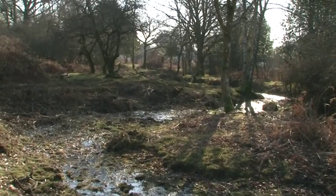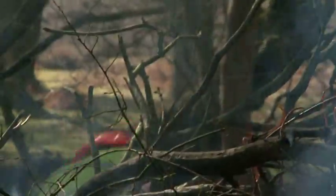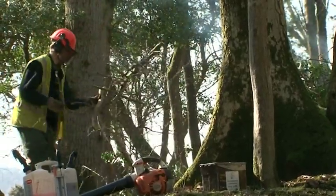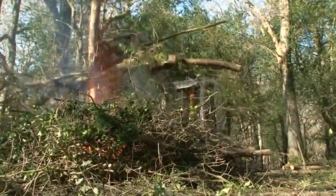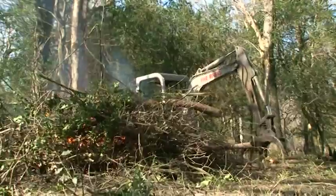A number of sensitivities and constraints had to be considered. Any vegetation removal had to be done before the onset of the bird breeding season. Veteran trees were protected from damage to their root systems, and databases were checked for records of rare flora and fauna.